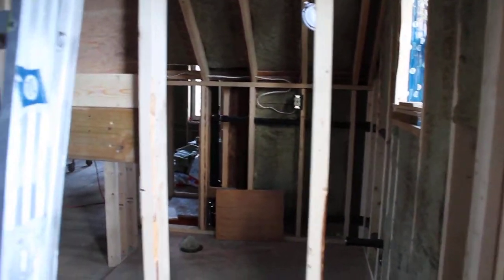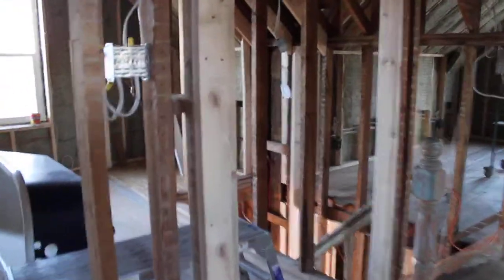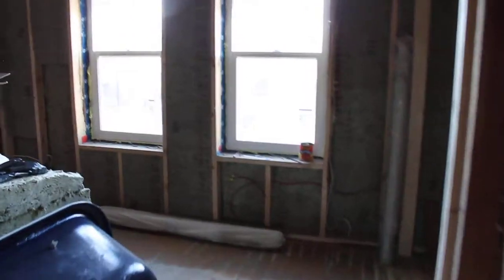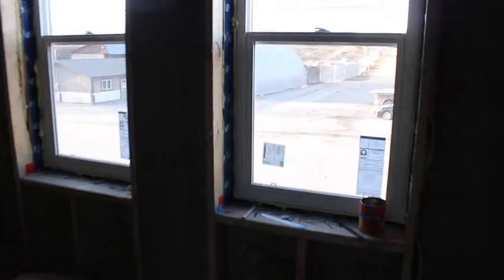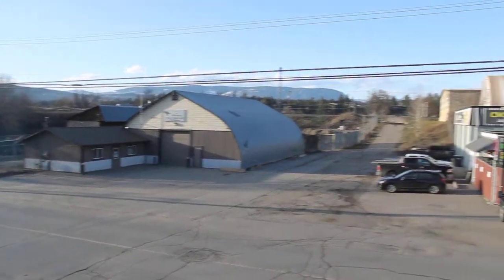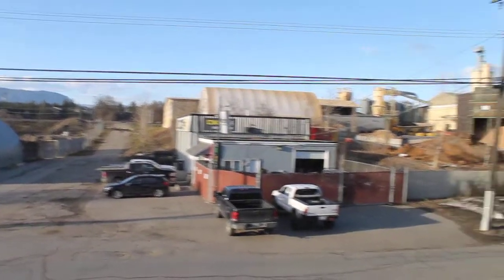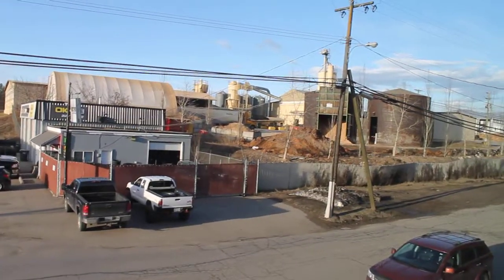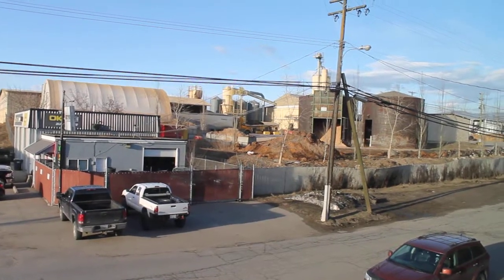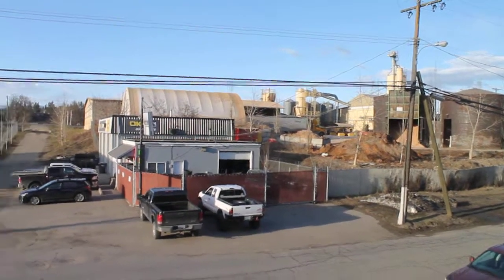And see through walls to the bathroom again. Gonna walk into the front room. You can see what we see at the front of the house, which is part of the challenge of moving here. There's the city works yard, there is a okay tire, and there is a pellet plant, which we don't know is staying or not. Hopefully this video worked. Bye!